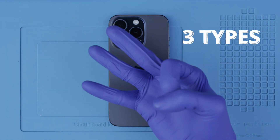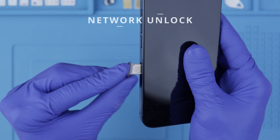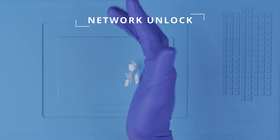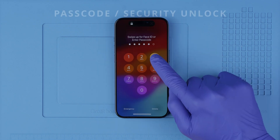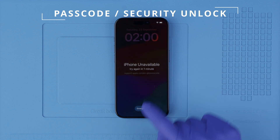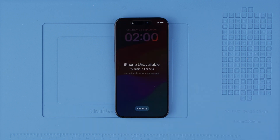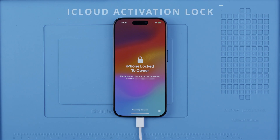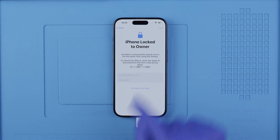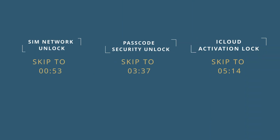The first thing you need to understand is that there are three types of unlocks. The first type is the network unlock, which will unlock your phone to use it with any SIM card in any country from any service provider. Then you have the passcode unlock or the security unlock — this guide will show you how to access your device if you forgot the passcode or the security pattern. And lastly we have the iCloud activation lock, in case you purchased a phone from somebody else and it came with a cloud-based lock. We will discuss ethical solutions — no hacks or anything illegal. We will include timestamps so feel free to skip this video depending on what you're looking for.